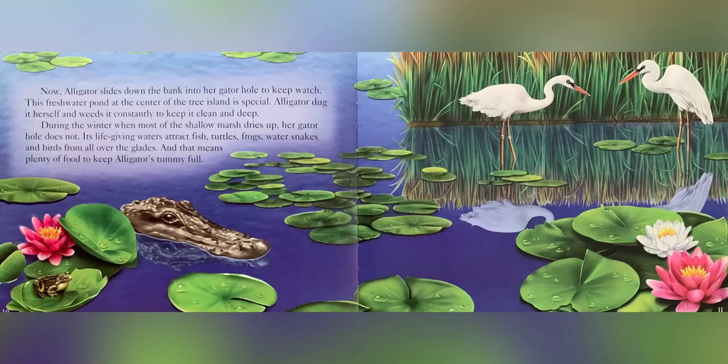She covers them with more plants to keep them safe and warm. Now alligator slides down the bank into her gator hole to keep watch. This fresh water pond at the center of the tree island is special. Alligator dug it herself and weeds it constantly to keep it clean and deep. During the winter, when most of the shallow marsh dries up, her gator hole does not.